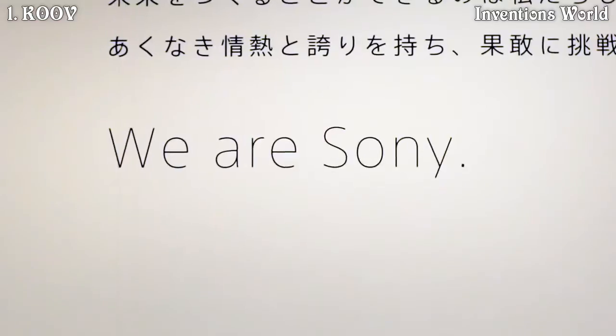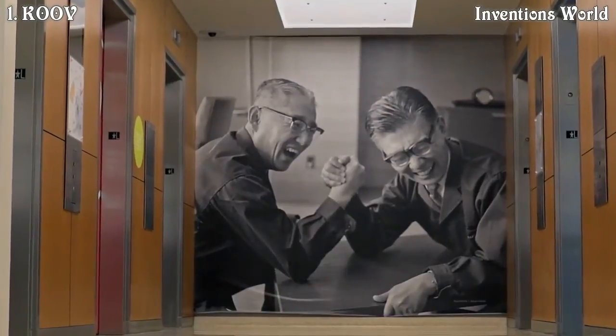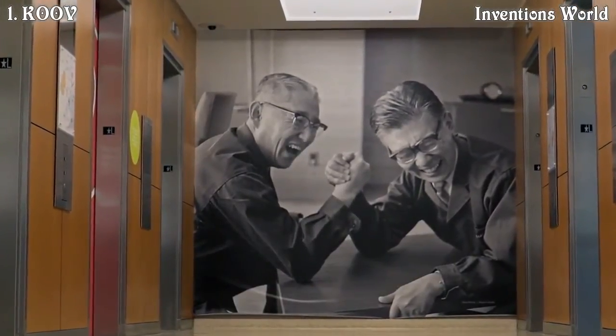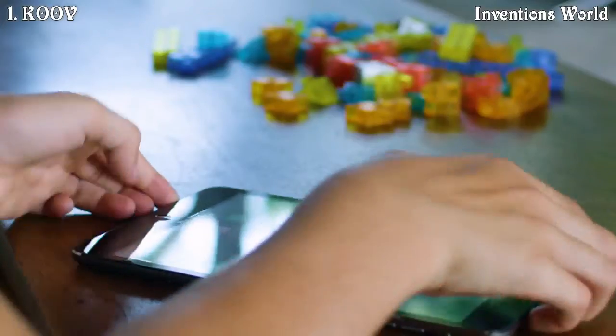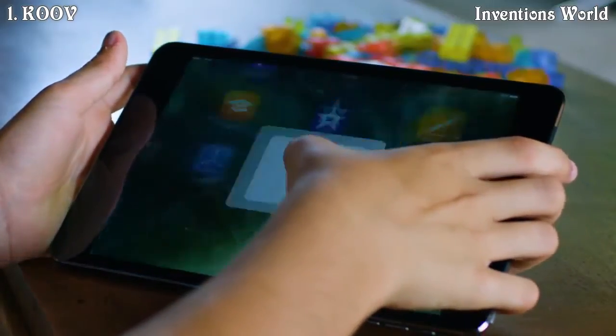Sony has a long history of being involved in the education space. If you look at Ibuka-san, one of Sony's founders, from the very first founding statement he made, he took a strong approach on education being a really key part of society and he wanted Sony to be deeply involved in that.